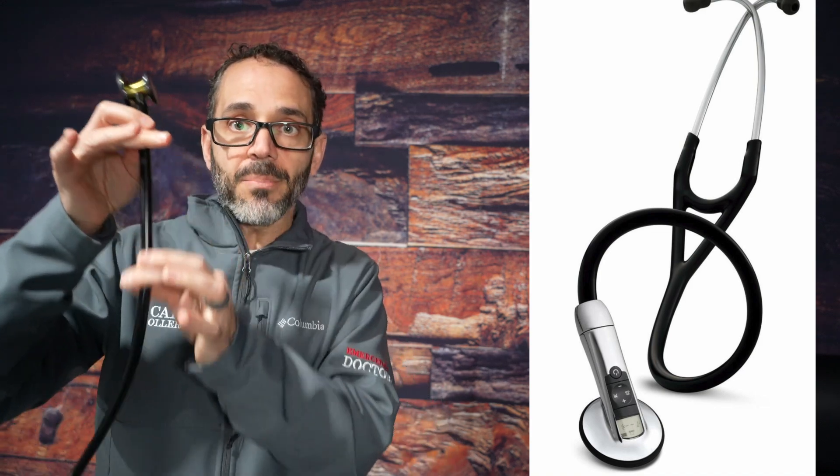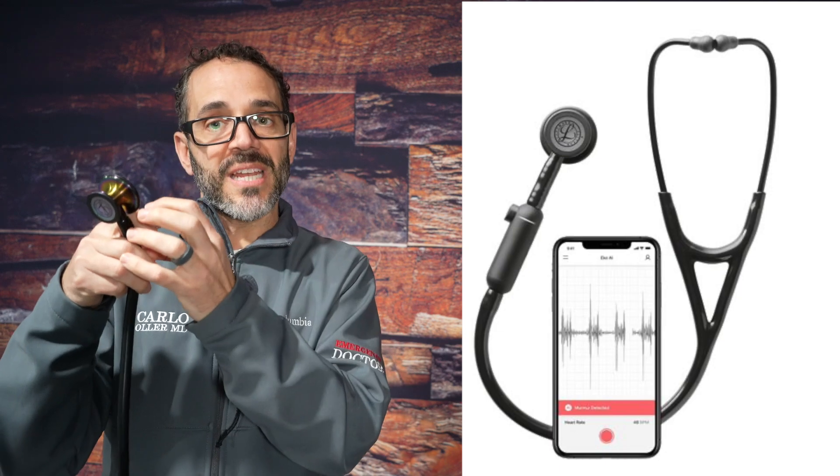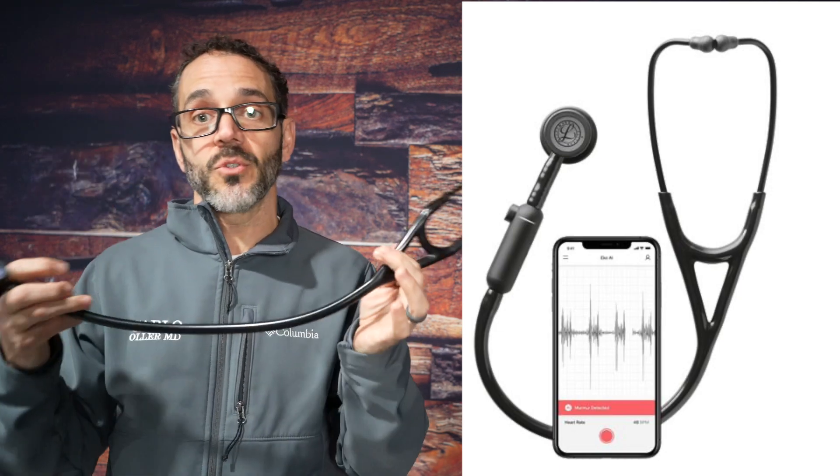Some electronic stethoscopes use the classic stethoscope design — they cut the rubber hose, put in an electric device that turns sound into an electric signal, amplifies it, and sends it up to your ears. Some have just the head and send the signal to your phone as an app. And some, like what we're going to talk about today, do something really new and cool.